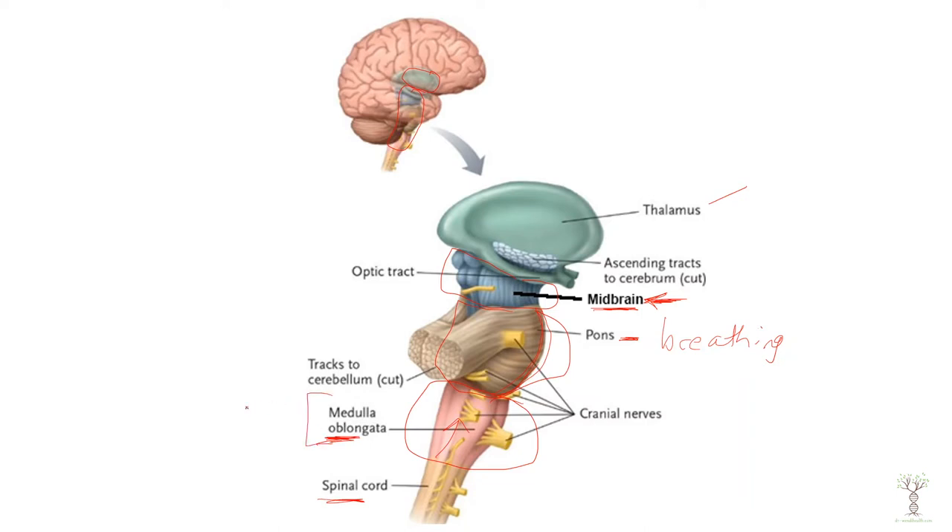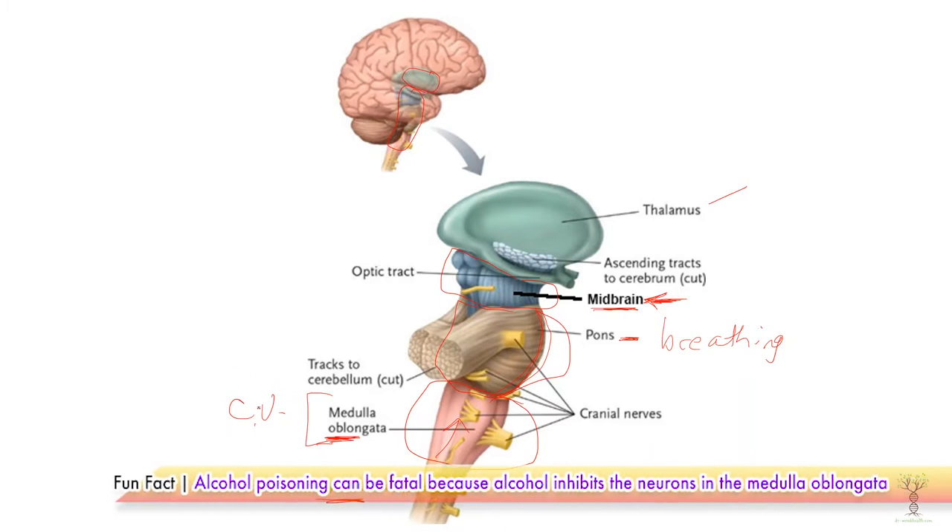The medulla oblongata is the primary control center for the cardiovascular system — it regulates our heart rate and cardiac output. It is also our primary respiratory center, so it regulates breathing so that we are getting the right amount of oxygen and getting rid of our carbon dioxide.